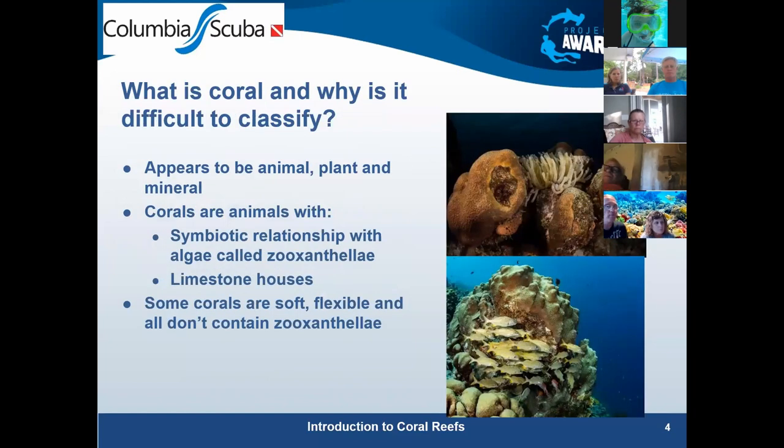Corals are a little confusing to classify. Their skeletons, at least for hard corals, are limestone — that's calcium carbonate, formed as part of their waste byproduct system. But they also have plant-like characteristics because of the algae living in them. The zooxanthellae are surviving inside them, yet corals are classified as animals, in the same family as jellyfish and anemones.